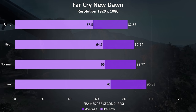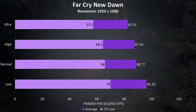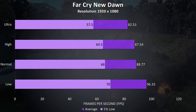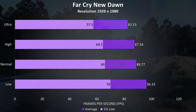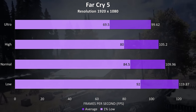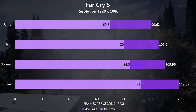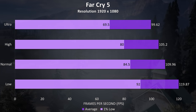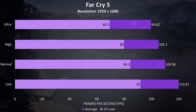Far Cry New Dawn was tested with the built-in benchmark, and almost 100 FPS was possible at low settings. At ultra we're looking at about 10 FPS more than a 2060 laptop. Far Cry 5 was also tested with the built-in benchmark, with results around 20 FPS higher at each setting compared to Far Cry New Dawn.